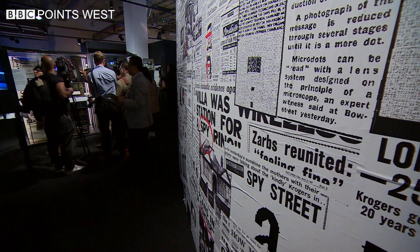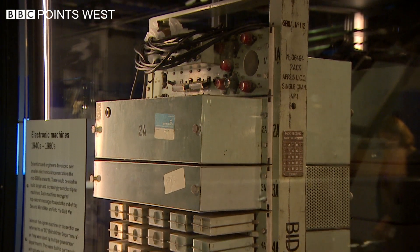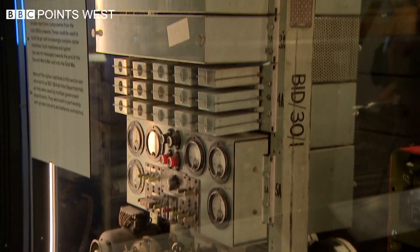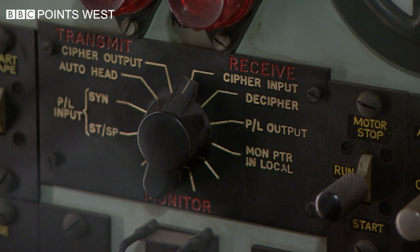GCHQ is lifting the lid on some of its secrets. From secure telephones used by the likes of Churchill to the 5UKO, this sent coded British messages during the Second World War. It was so secret it was thought all of the machines were destroyed, but GCHQ kept one.